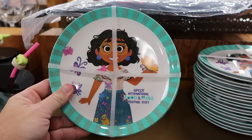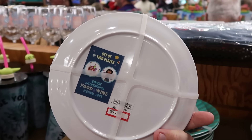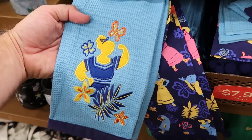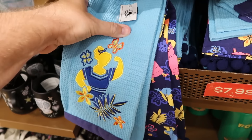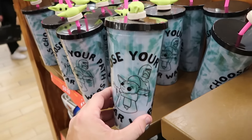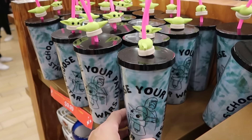From Epcot International Food and Wine 2023, they have a set of two melamine plates from Encanto with Maribel and the house — originally $20, now only $5 for the set. They even have matching kitchen towels: two with different designs, embroidered with butterflies and flowers, originally $28, now $8. Next to that is a plastic cup with a tie-dye design: 'Choose Your Path, Star Wars' with Grogu and Mando, plus a little Grogu jibet on top — originally $23, now $10.